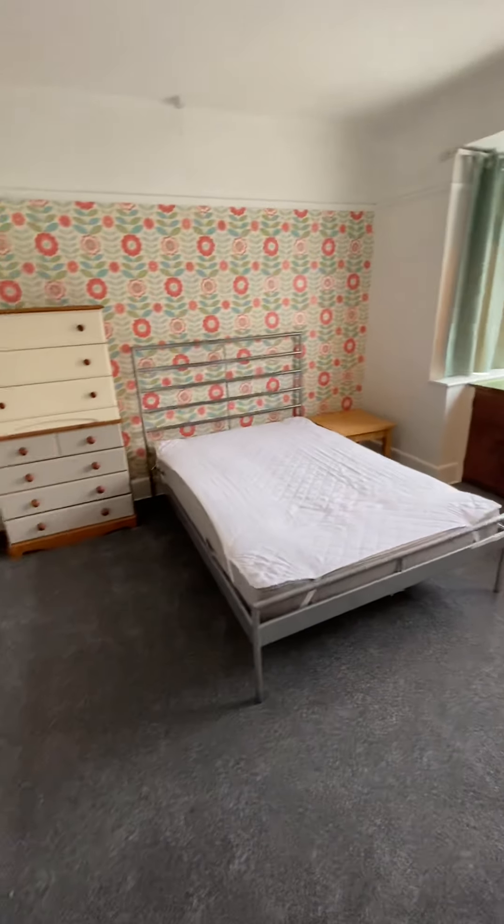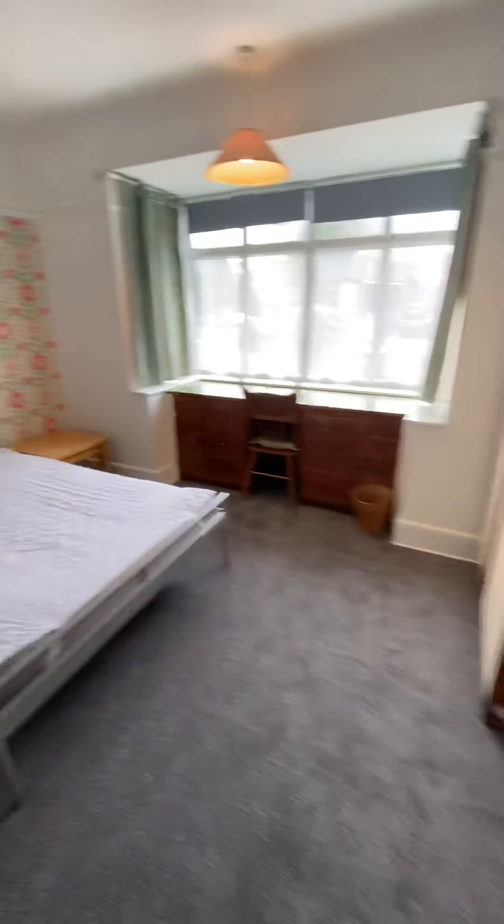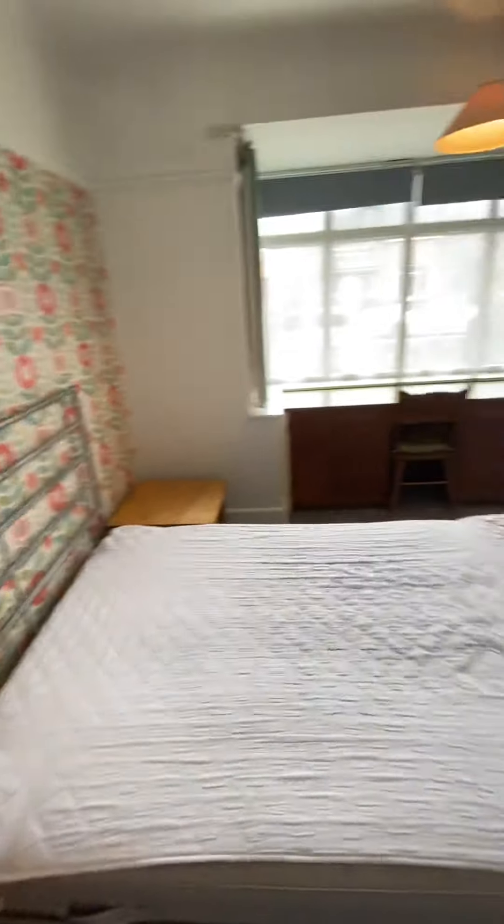Bedroom three doesn't disappoint either — the floor space again is fantastic.